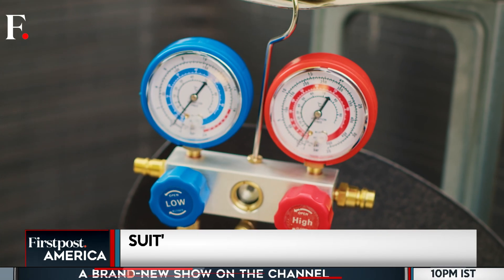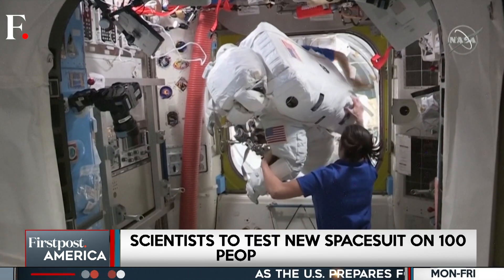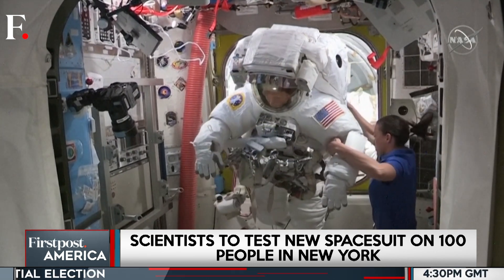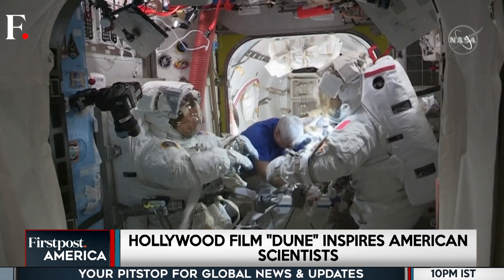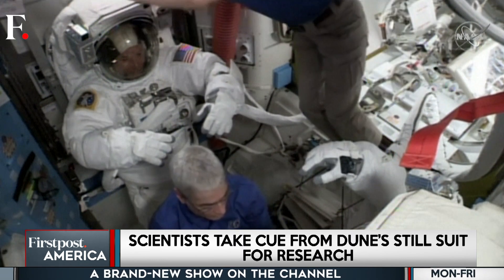The developers say that water is recycled with 87% efficiency. So how long will the astronauts have to wait for a sip of their recycled water? Just five minutes. The system processes 500 millilitres of urine quickly, and the water that comes out is full of electrolytes. Think of it as an interstellar energy drink.